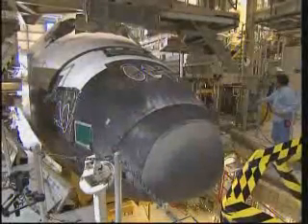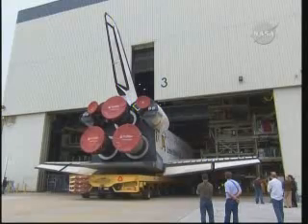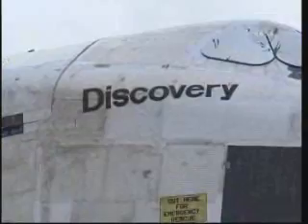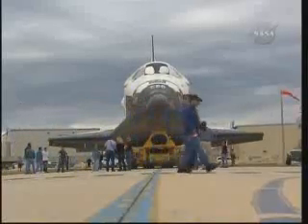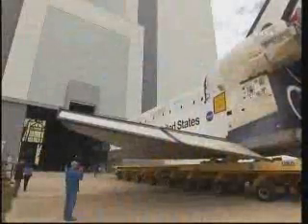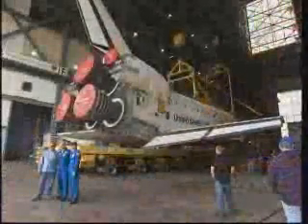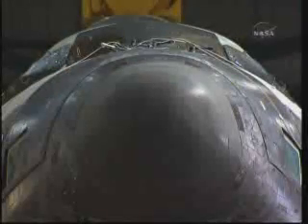Once all maintenance and checkout is complete in the Orbiter Processing Facility, Discovery is carefully backed out and transported to the Vehicle Assembly Building. While the distance is less than half a mile, the trip takes approximately 30 minutes. During the rollover for STS-131, the crew made an unexpected visit and joined our team in escorting Discovery over to the Vehicle Assembly Building.